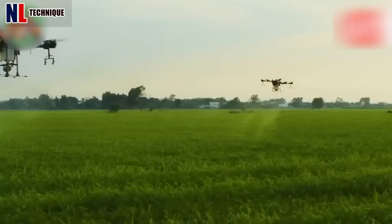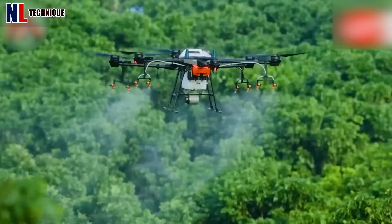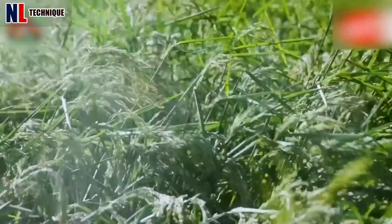Farmers use sensor and camera-equipped drones to monitor rice fields for pest infestations. These drones pinpoint areas needing pesticide treatment, reducing chemical use.